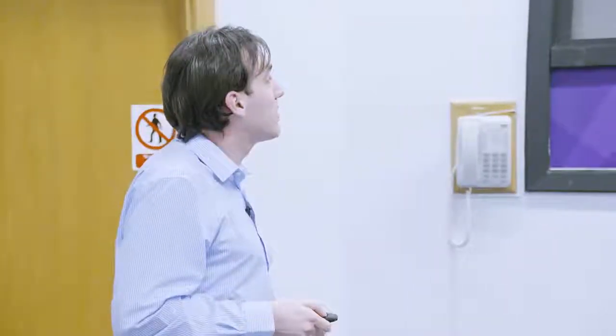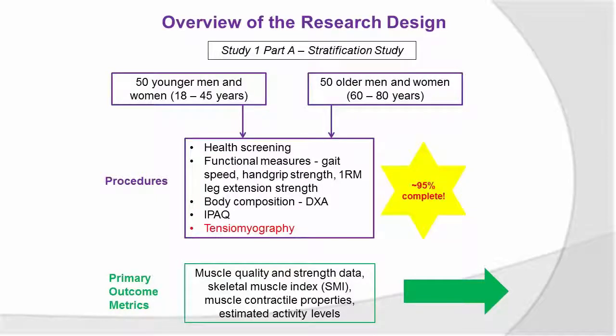This is a crucial aspect that we need to investigate further. Just to provide a bit of an overview of the study — we've got a stratification study first, which is the first half of the project nearing completion now. I've recruited 50 younger men and women between 18 and 45, and 50 older men and women — I've got 45 of those between 60 and 80. They come in and undergo a battery of tests: health screening, lipid profile, functional measures like hand grip and gait speed, a 1RM strength test using a leg extension, body composition via DEXA, estimated habitual physical activity using a questionnaire, and tensiomyography as well. We're trying to understand the different characteristics of muscle using this technique, as there's not a huge body of literature looking at ageing within TMG — it's a novel and emerging field.